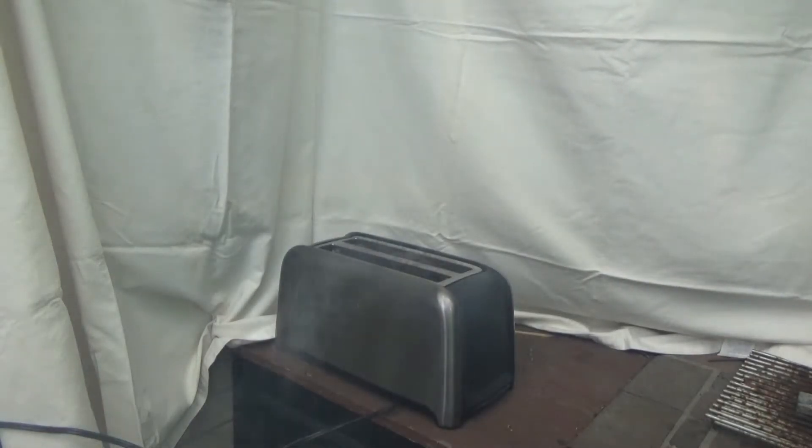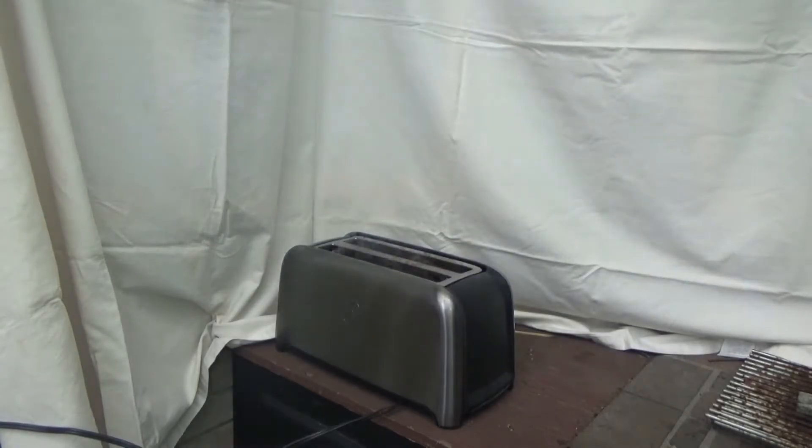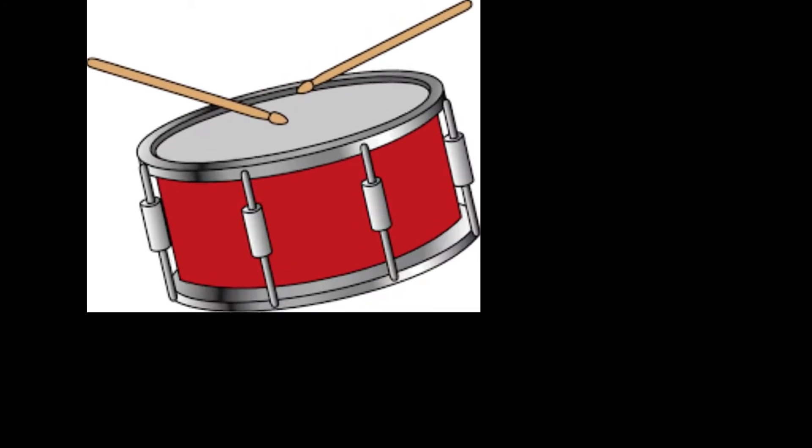Has this ever happened to you? Your toast is blackened and scorched, and the fire department is pulling up outside. Or maybe it's raw and wriggling. Warm bread. Well worry no more, there is now a solution to all your problems.